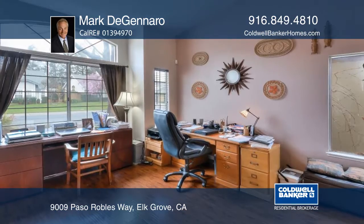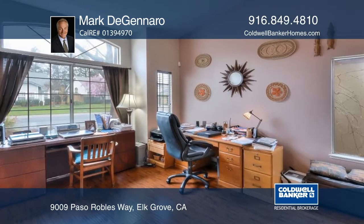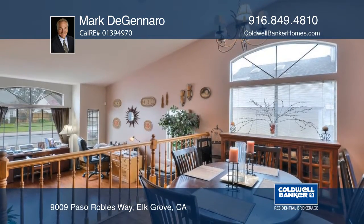Looking for a home that's centrally located in Elk Grove? This tri-level floor plan home has three bedrooms with a possible fourth and three full baths.